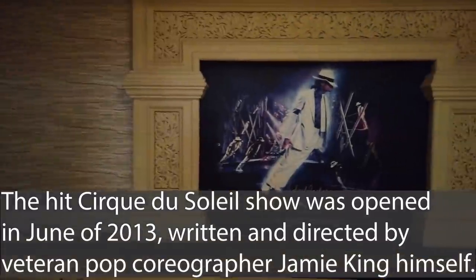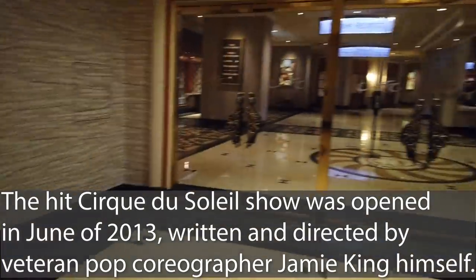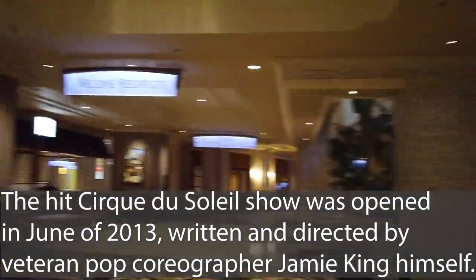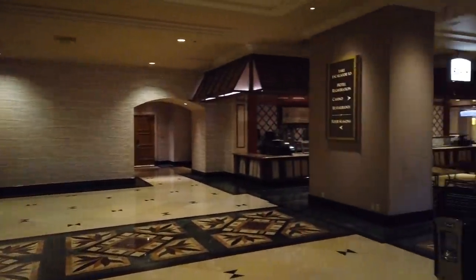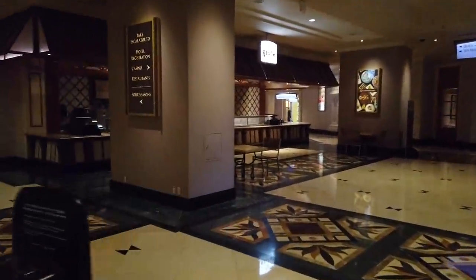The first thing you notice when you come in is that the Michael Jackson ONE show is here. That is their main show, and hopefully that's going to be one of the shows returning November 8th. Then you get into the main resort area. First thing you're going to notice is the beach coffee and ice cream shop over there, which unfortunately appears to be closed right now. But that's how you welcome guests here.